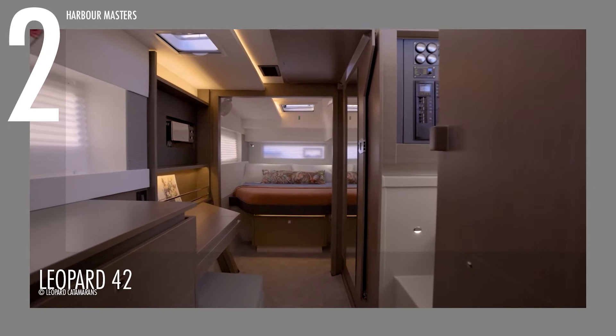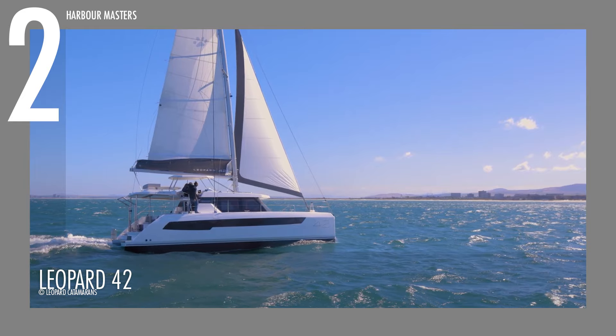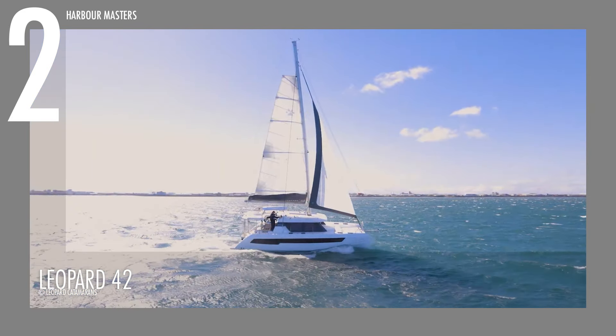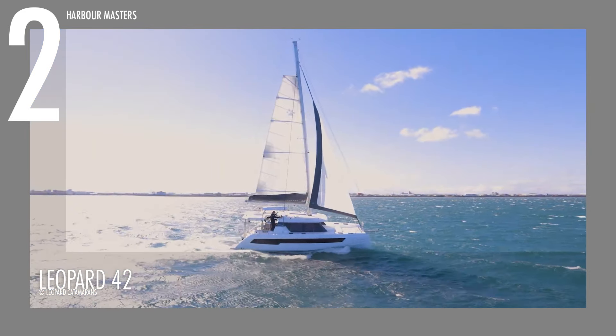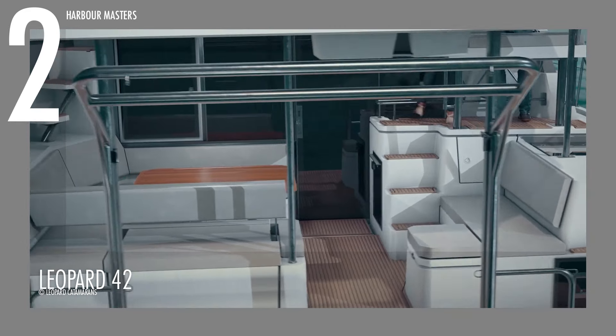Second in our list is the Leopard 42, which combines performance and luxury in a cruising catamaran. With an overall length of 41 feet 7 inches (12.67 meters) and a waterline length of 40 feet 10 inches (12.44 meters), this vessel offers a sleek design that enhances both speed and stability. The beam spans 23 feet 1 inch (7.04 meters), providing a spacious deck and comfortable living areas. Its draft of 4 feet 7 inches (1.4 meters) allows access to shallow waters, while the mast height of 67 feet 10 inches (20.68 meters) ensures impressive sailing performance. The bridge deck clearance of 2 feet 6 inches (0.75 meters) helps navigate varying sea conditions easily.